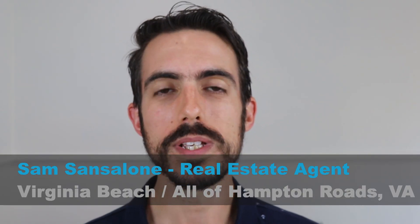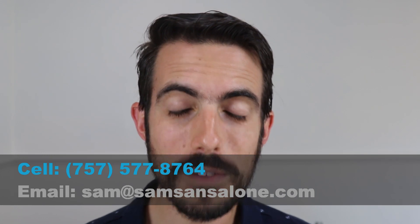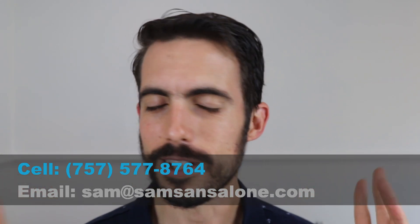My name is Sam Sancelone, and I'm a real estate agent in the Hampton Roads area, anywhere from the south of Virginia Beach all the way up through Williamsburg, and I do videos every week about living and moving to the area. So if you have any questions about moving here or what it's like to live here, please let me know. I've got my contact information in the description.